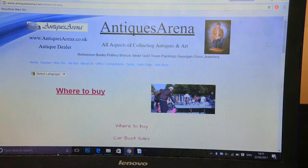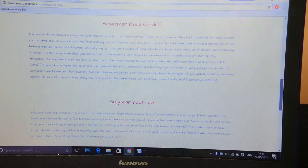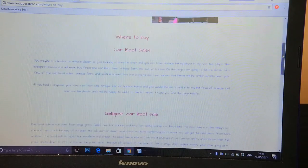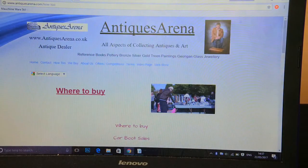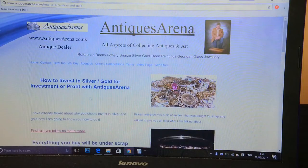The treasure map section lists car boot sales — Gethly Gay Car Boot, Bessemer Road Sally Car Boot, and so on — with postcodes and a little description of each. I've told people that if they want their car boot sale added, they can email me and I'll add it to the list free of charge. My YouTube channel and website reach all over the country and the world, so even if a car boot sale isn't local to me, someone in that area might find it useful.